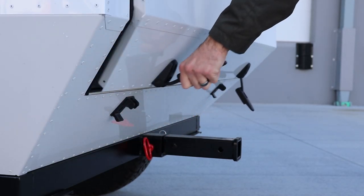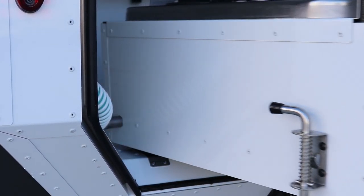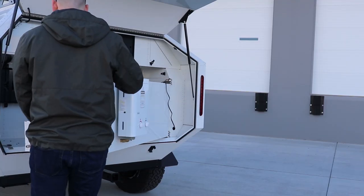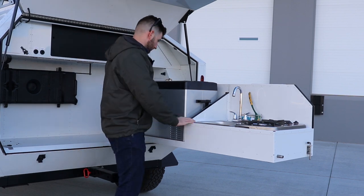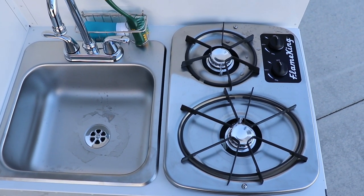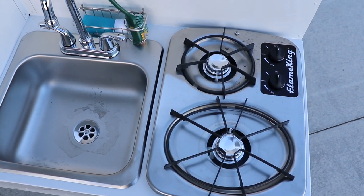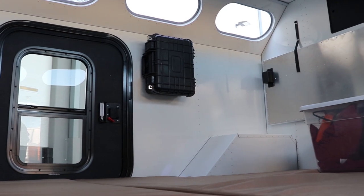It's got a 20-gallon fresh water tank. This whole back section pops up and the kitchen folds out — it's got a two-burner stove, a sink, a 45-quart fridge, and a king-size bed on the inside.